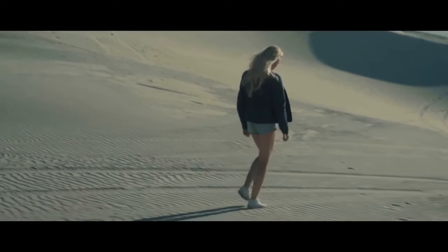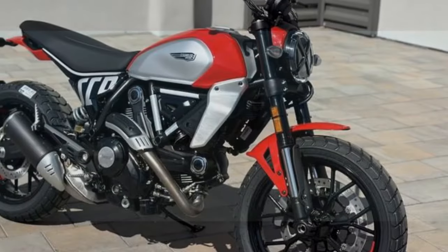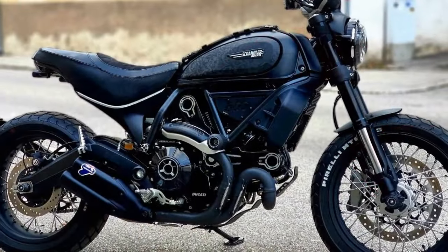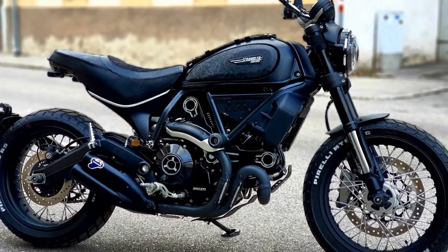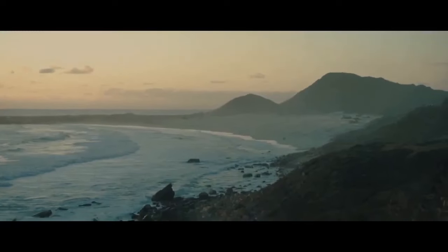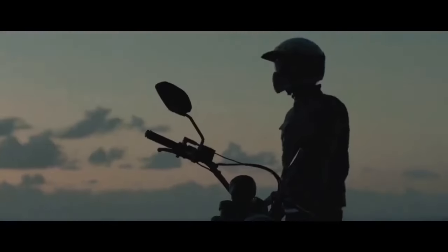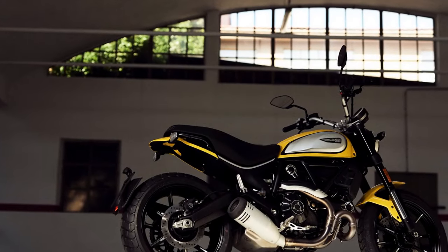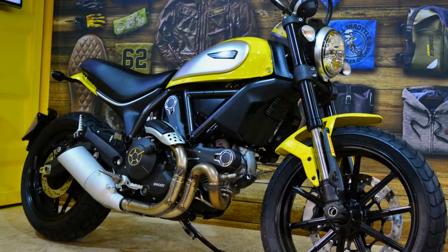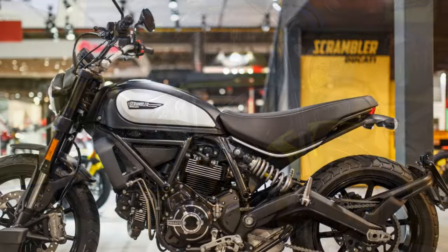6. Versatile riding experience: the Scrambler Icon is well-suited for a variety of riding experiences. It excels in urban environments, offering the ability to easily navigate congested streets, and is also suitable for light off-road adventures, allowing riders to explore unpaved paths and trails. 7. Rider-friendly ergonomics: the motorcycle's ergonomics are designed for comfort, with an upright seating position accessible to riders from novices to experienced motorcyclists. 8. Community and lifestyle: owning a Ducati Scrambler Icon often comes with a sense of belonging to a passionate community of riders who share a unique lifestyle and a love for the open road.